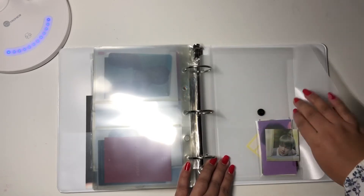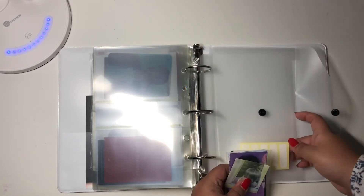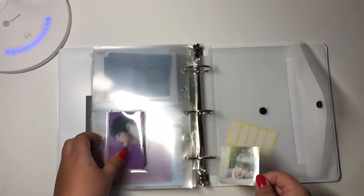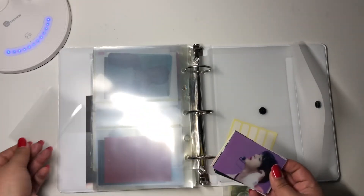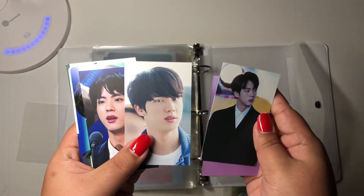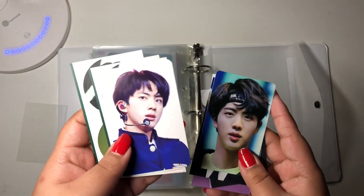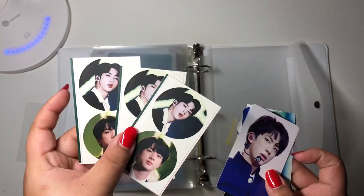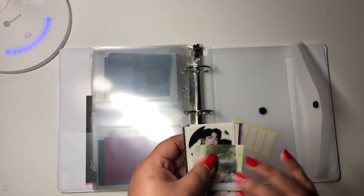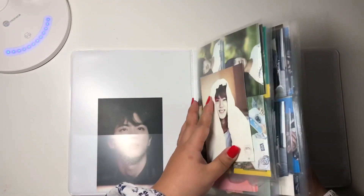And then the binder came with this little pocket, and here I just have some little random stuff. These little stickers came with the binder. I have this random Jin sticker that I think is so cute, and then these are just some fansite photocards. Sorry if there's any background noise — my neighbors are just being super loud today. And yeah, that was it for this binder.